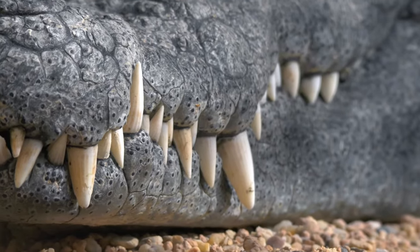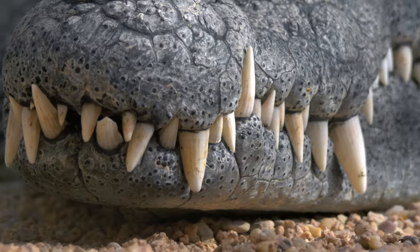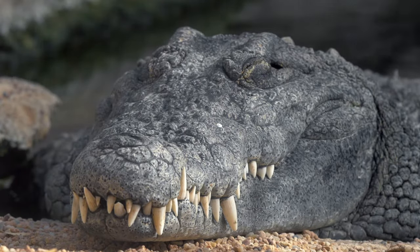Crocodilians lose their teeth throughout their lives. When a tooth is lost, a new one will grow in its place. This will happen with thousands of teeth in a crocodilian's lifetime.